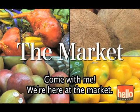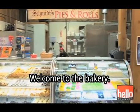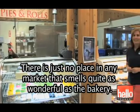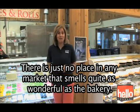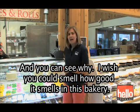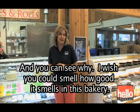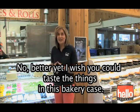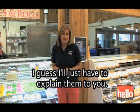Come with me. We're here at the market. Welcome to the bakery. There is just no place in any market that smells quite as wonderful as the bakery, and you can see why. I wish you could smell how good it smells in this bakery. Better yet, I wish you could taste the things in this bakery case. I guess I'll just have to explain them to you.